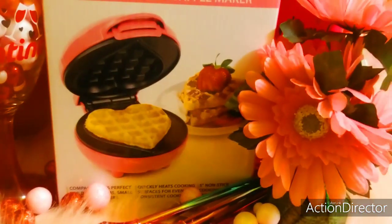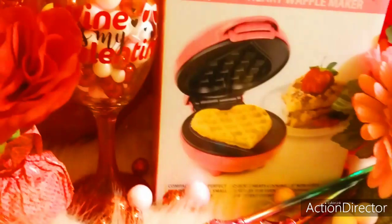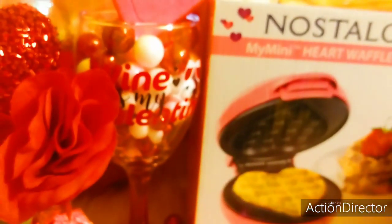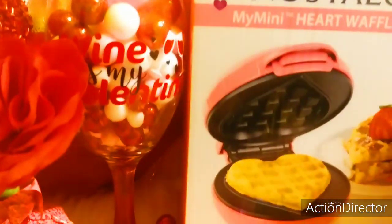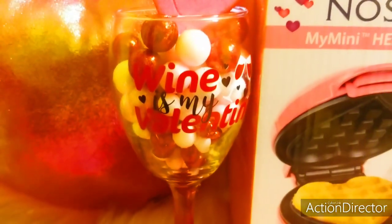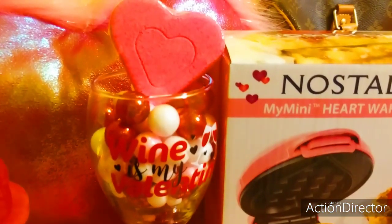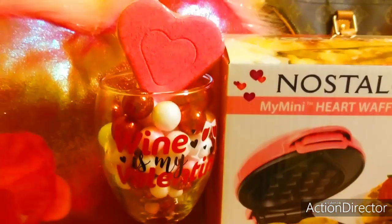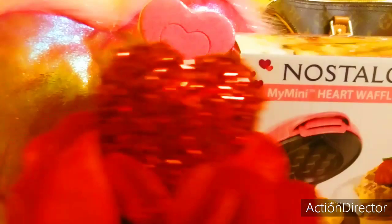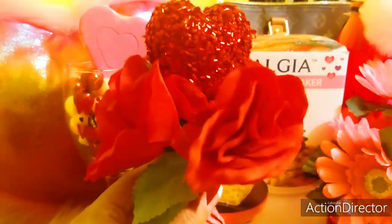Then I went to the Dollar Tree and I got these pretty pink little flowers. I also got this little wine cup that says 'Wine is my Valentine's,' and I just got those little decorative balls on the inside and put them in the cup. I put a pink bath bomb there on top. Those are from the Dollar Tree as well. And then I got this heart with little faux roses around it.